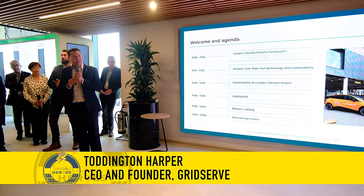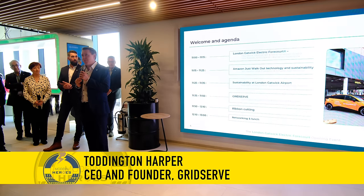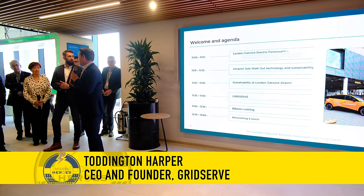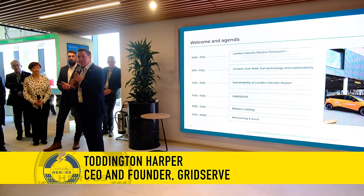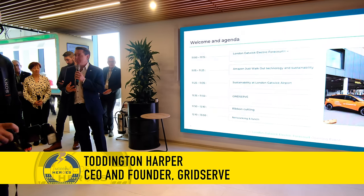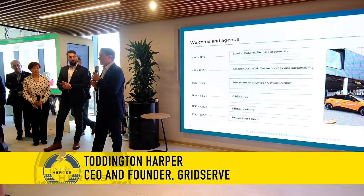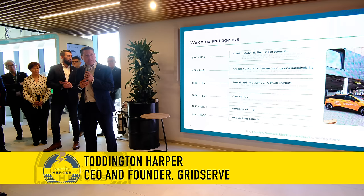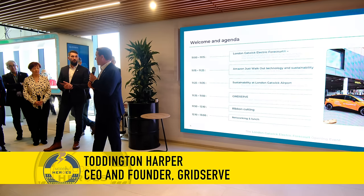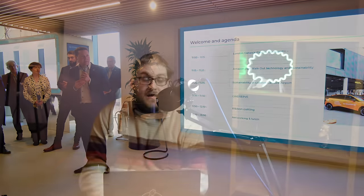Thank you to everyone who believed in GridServe, to everybody who supported this journey, to our investors who backed us, to our partners, our customers who turned up and made the projects viable, who demonstrated that the vision we had — to make electric vehicle charging better than using petrol stations — was really viable, possible, and sustainable for the future.